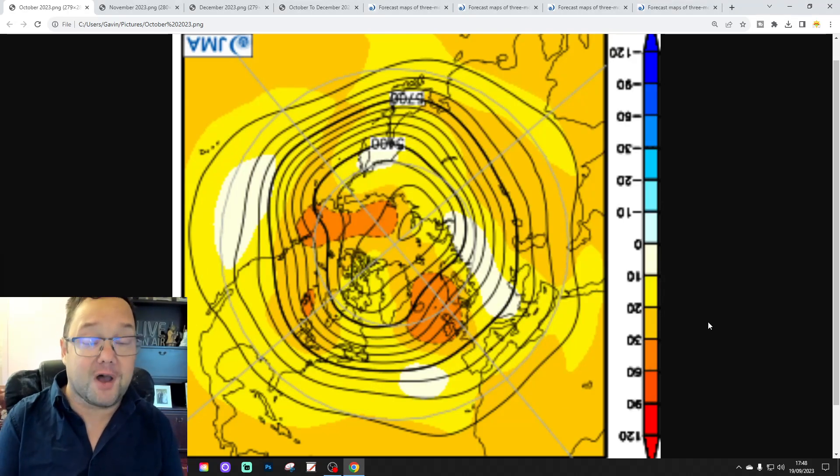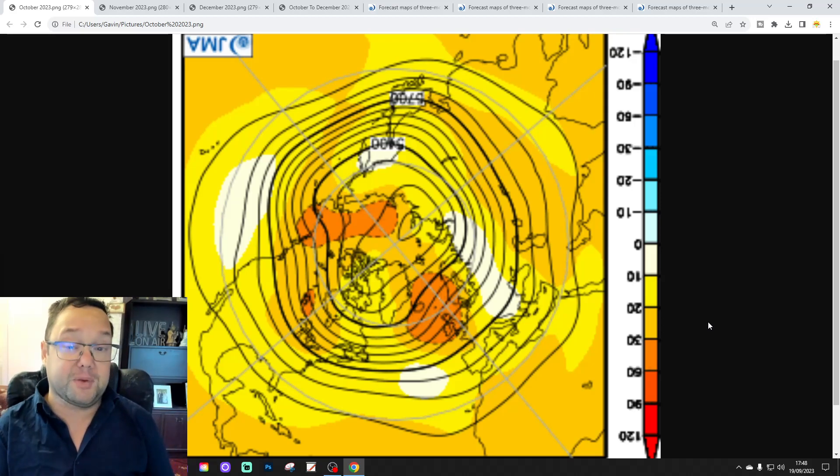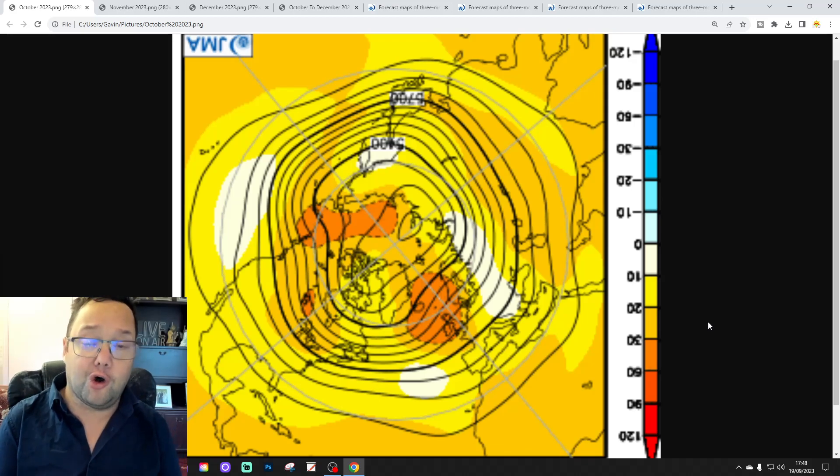Hello everyone, thanks for tuning in to today's third video, looking at the German seasonal model. We're going to be going through October, November, December — basically Q4 of 2023.